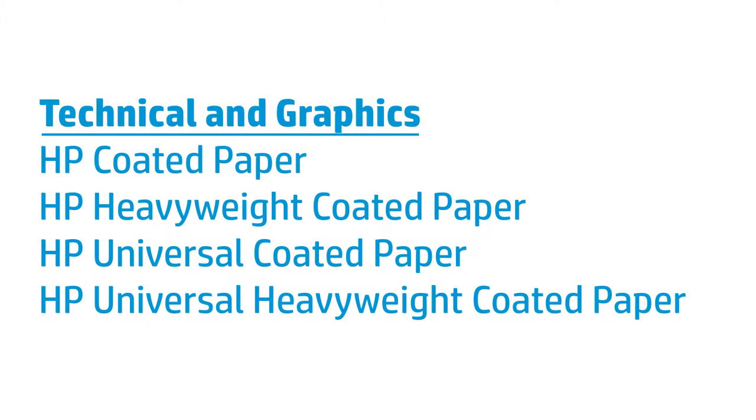So for architects, GIS professionals, graphic designers, and print service providers, HP's technical and graphics line of coated papers are the perfect solution to meet your needs.